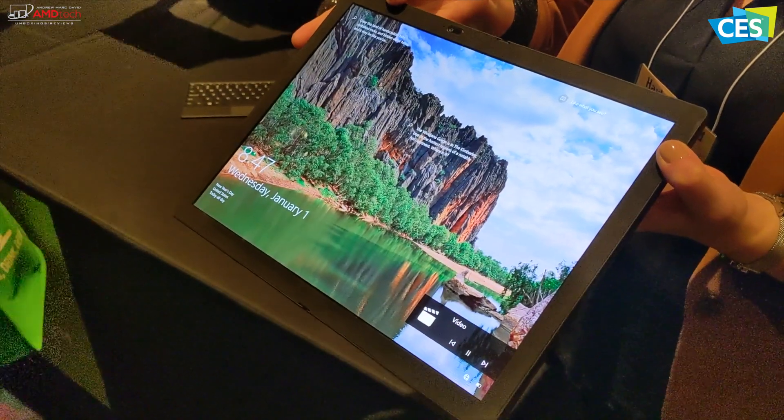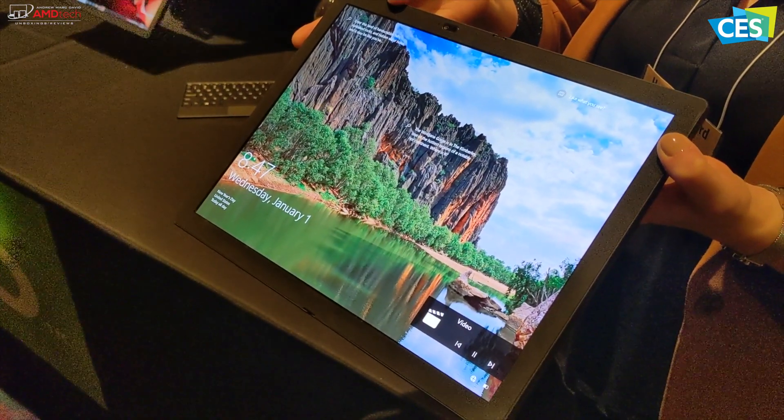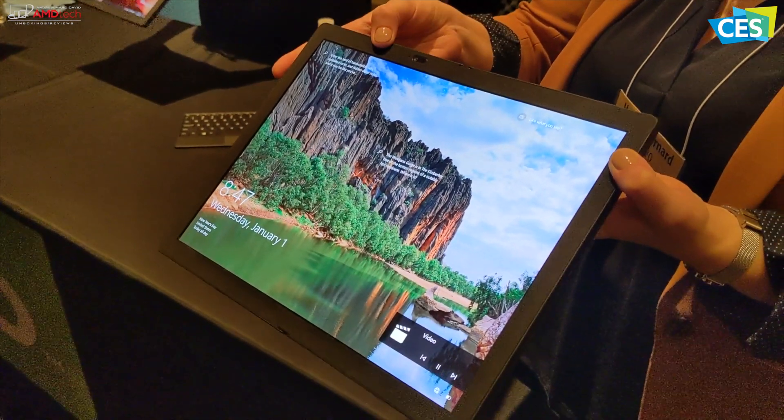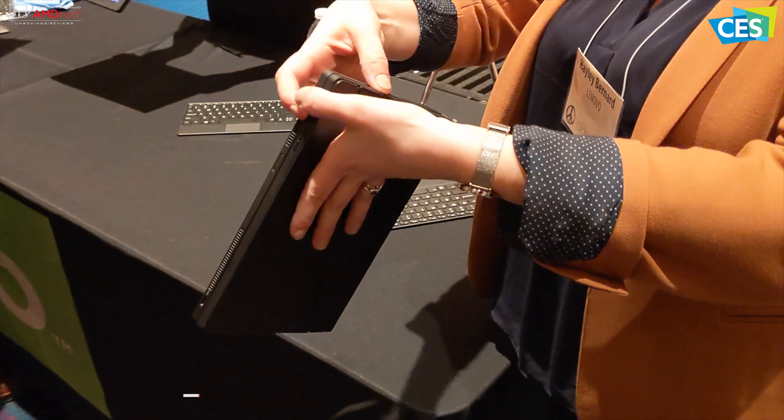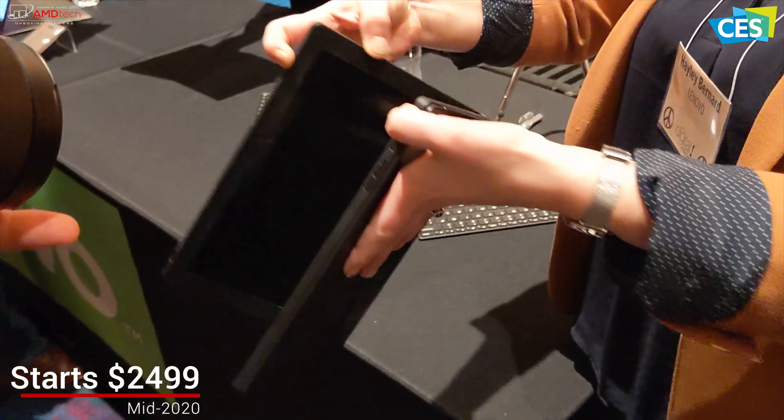It has an Intel Core processor with hybrid technology, 8GB of DDR4 RAM, up to 1TB of SSD storage, and packs a 50-watt-hour battery. It has a starting price of $2,499.